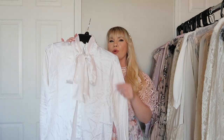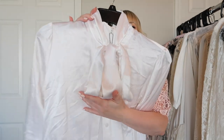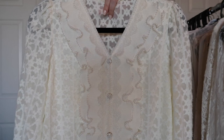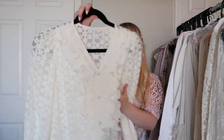This one is also from Lily Silk — it could use a good steam so please excuse the wrinkles. But this one is more of a classic silk blouse look with a really beautiful bow tie at the neck. It's a stunning blouse and I feel like Lily Silk does silk blouses really well.